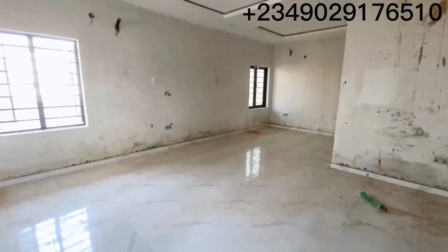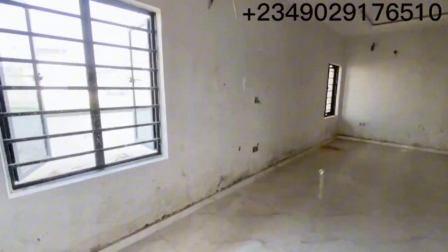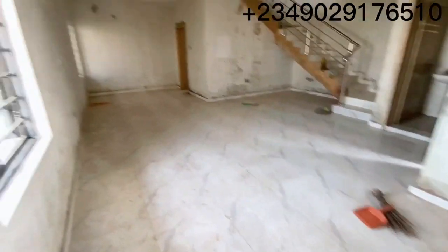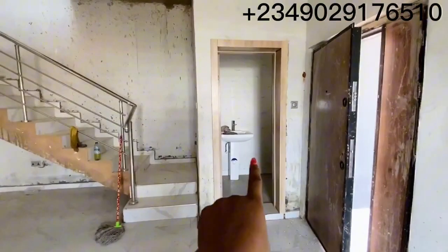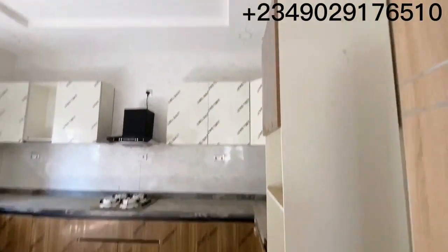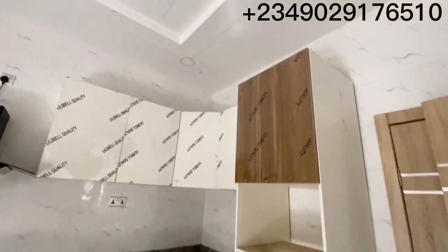Welcome, welcome. This is still a work in progress as you can see. This is the living room — let me show you from this angle. This is what the living room looks like. That's our guest toilet over there. And this is the kitchen. The kitchen will come with a gas burner and a heat extractor.